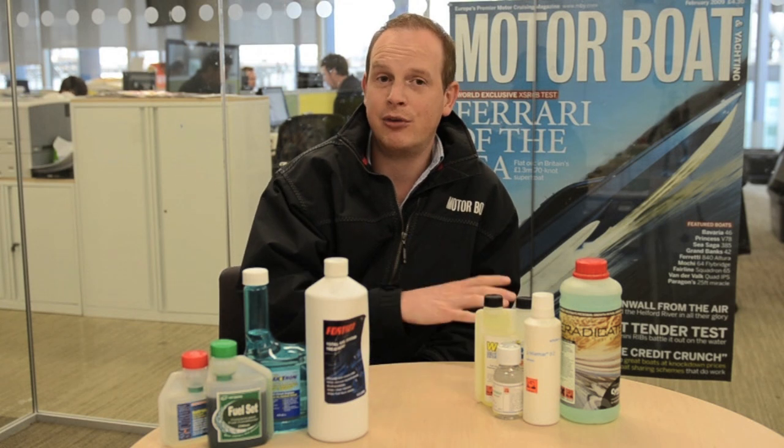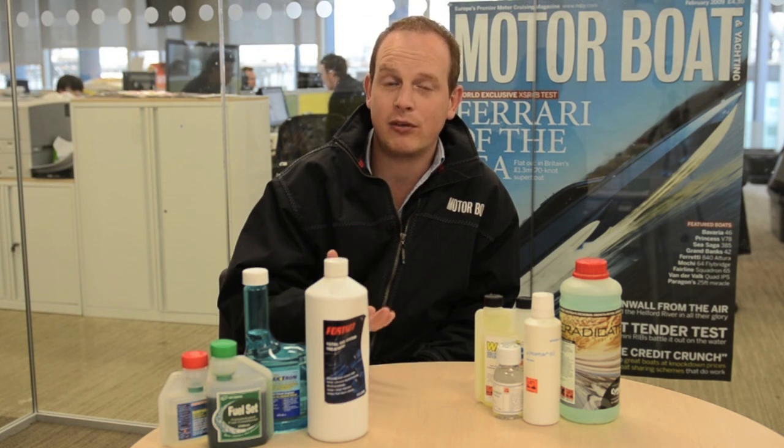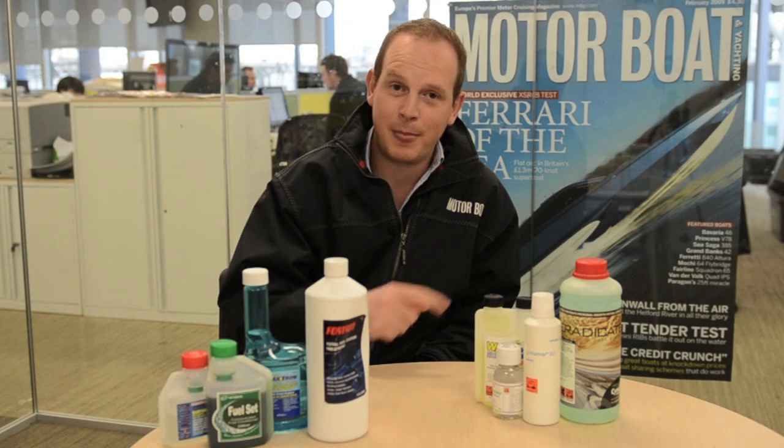We'll be hearing in a minute from Ian Roos from a company called FuelQC, and what he'll be showing you is just what kind of microbial life exists in a moderately contaminated fuel sample. So, take a look at this.